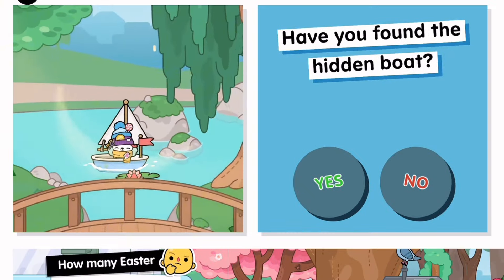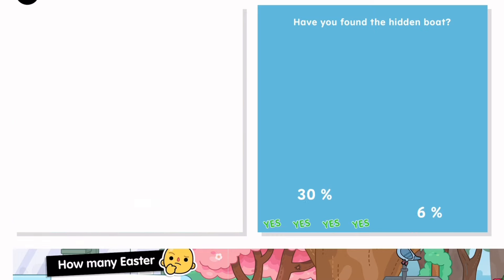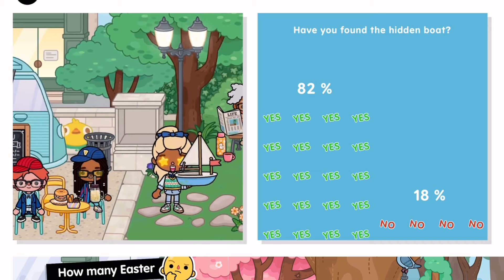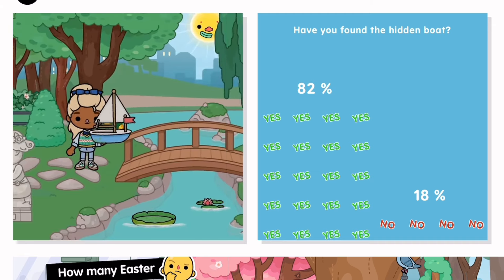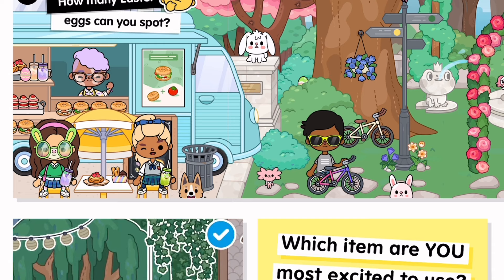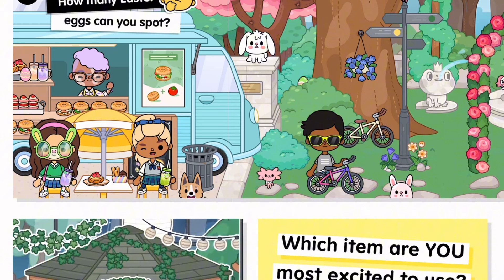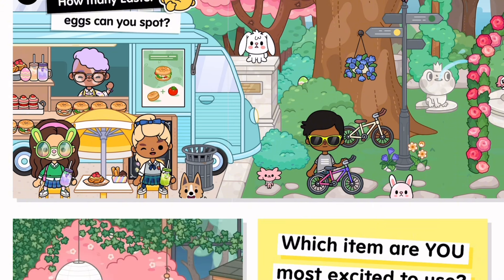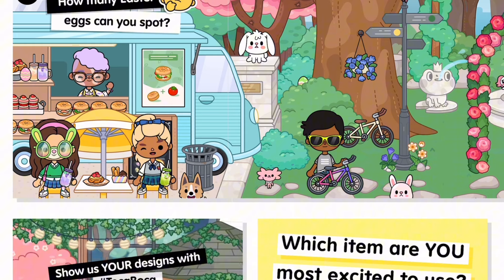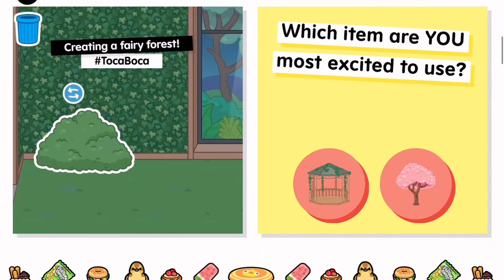Have you found the hidden bear? We're just gonna pretend I have because I'm not taking any embarrassment today. Let's watch this video — how many Easter eggs can you spot? That's not even Easter but okay. One over here, two over there behind the bush. They only put two eggs I guess.